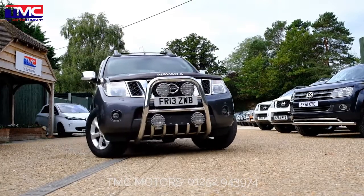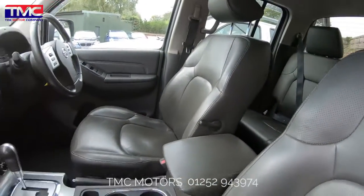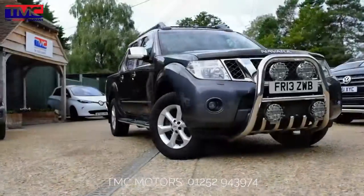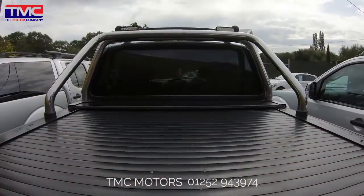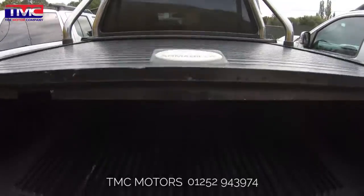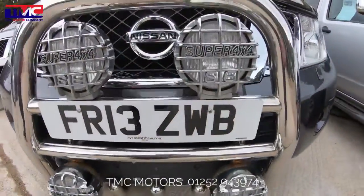Welcome to TMC Motors, an award-winning dealer specializing in the sale of high-quality used pickup trucks and cars. Established in 2016, TMC not only achieves a 4.9 star rating out of 5 with FIFO's independent review system, but has since made a name for itself as the South's largest supplier of used pickups.